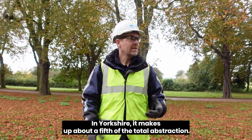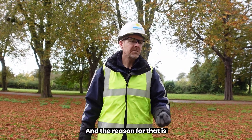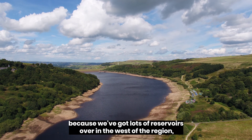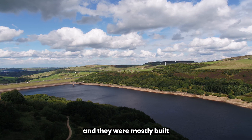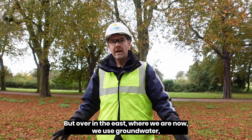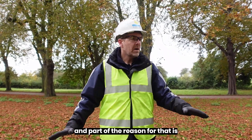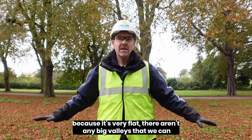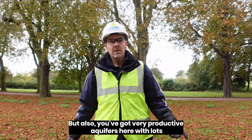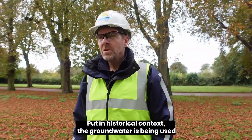In Yorkshire, groundwater makes up about a fifth of our total abstraction. The reason for that is because we've got lots of reservoirs over in the west of the region, which were mostly built to supply the industrial towns of west and south Yorkshire. But over in the east, where we are now, we use groundwater. Part of the reason for that is because it's very flat — there aren't any big valleys that we can flood using dams to build reservoirs. But also you've got very productive aquifers here with lots and lots of water in them.